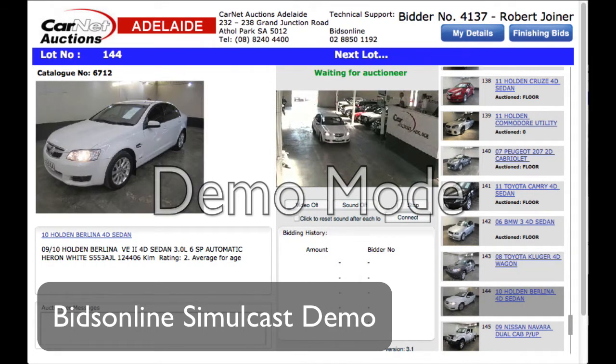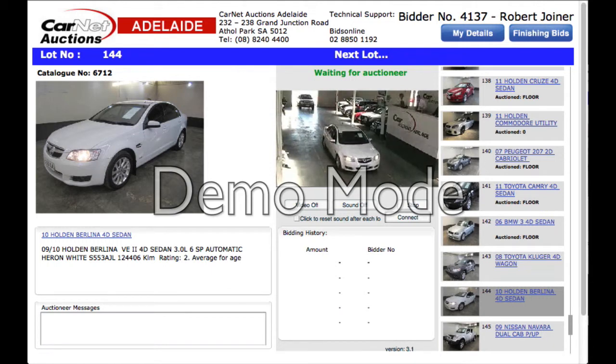Lot 144 is the 2010 Holden winner. It's a VE Series 2 automatic, done up there in Heron White. It's 124,000 Ks. It's not a bad style of thing.